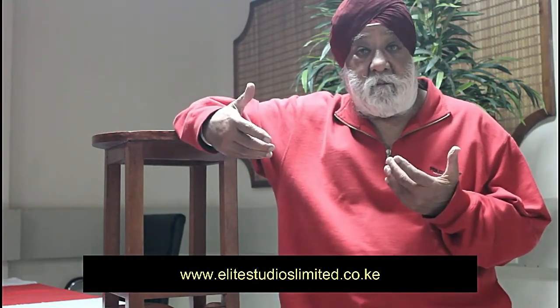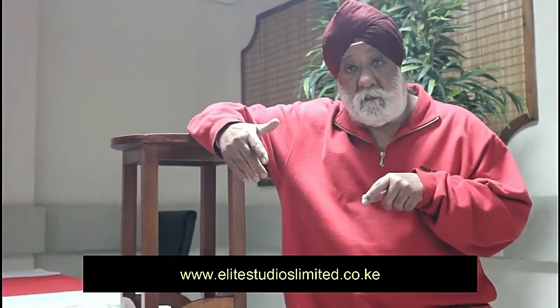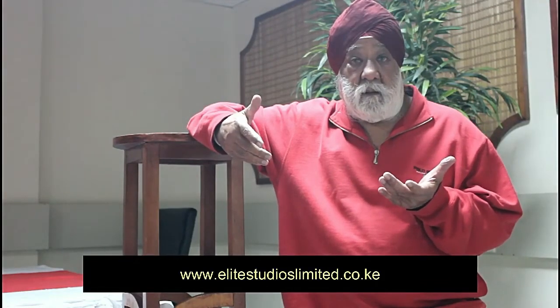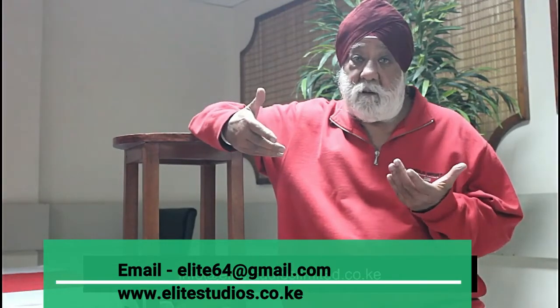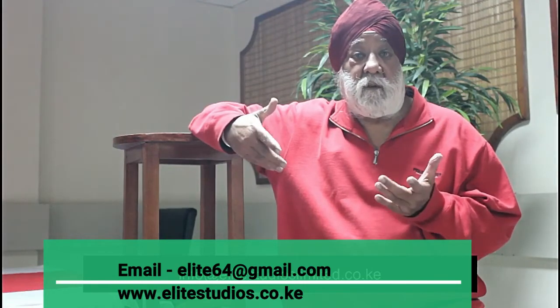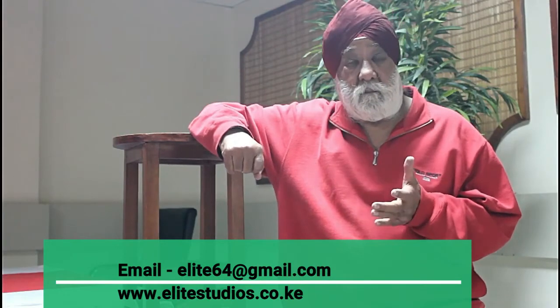Thank you so much for listening. Below this video I have provided links to the exercise files, which you can download and use as you practice. I'll be happy to hear from you and see what you have done. If you'd like to share your work with me, I have also provided my email address below the link — you can send me your images directly to that email address. Thank you.